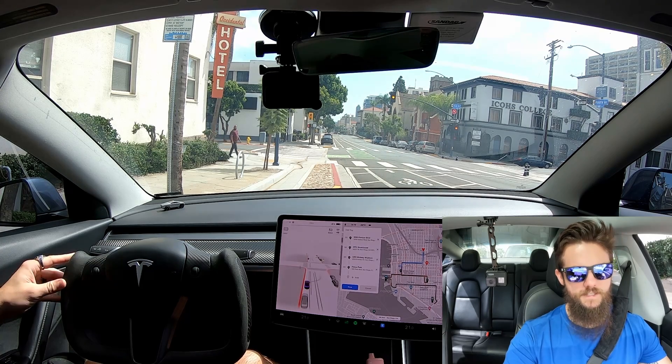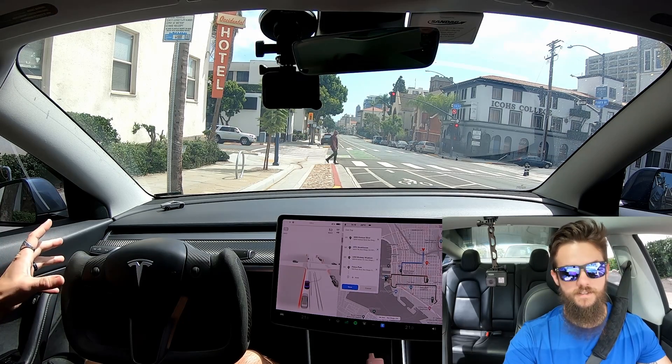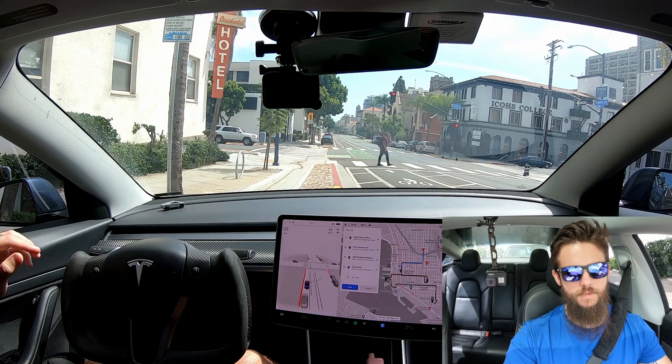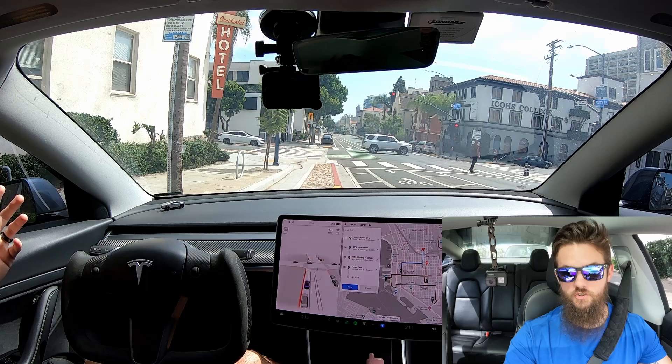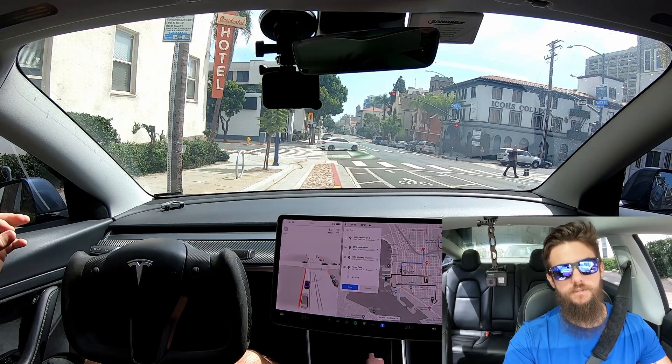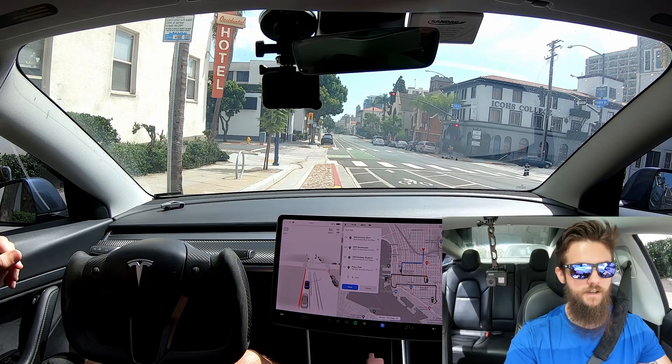I want to highlight that this is another high stress test for the beta. This is not a day-to-day representation of how it does. So go into this expecting it to be a gargantuan task and expect the beta to struggle. That's the point. That's why I do these challenge videos versus customer stuff or standard stuff that is coming.